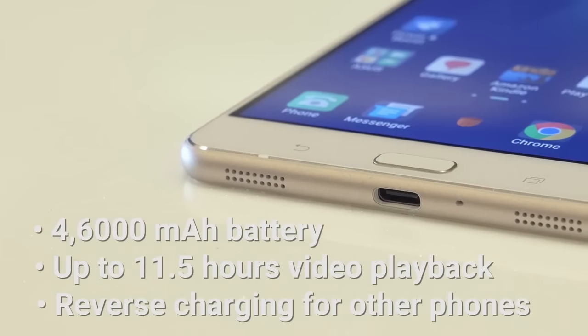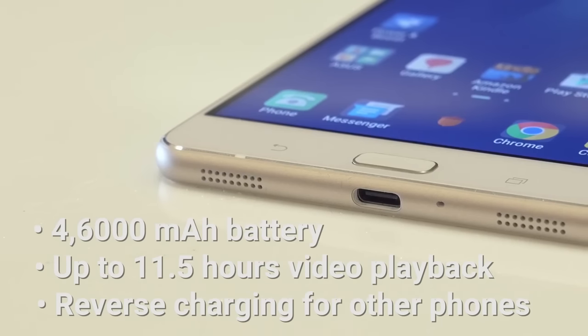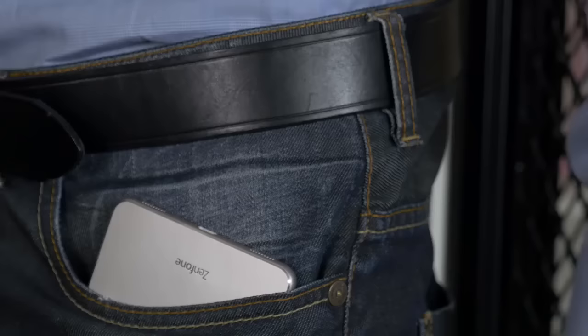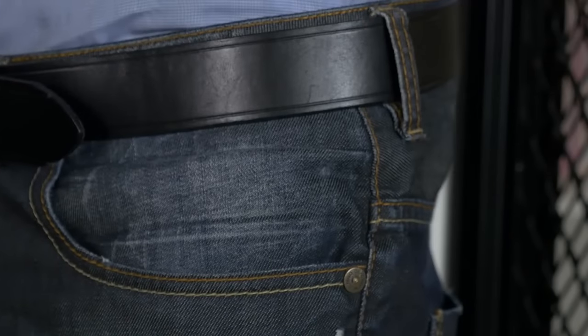The Zenfone 3 Ultra is powered by a massive 4,600 mAh battery. This can keep your apps going day in and day out. In fact, you may have power to spare. You can even charge your friend's phone, in the same way as the Zenfone Max.